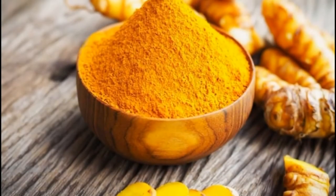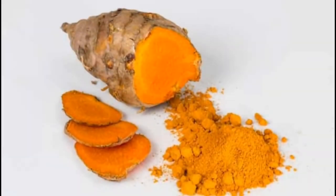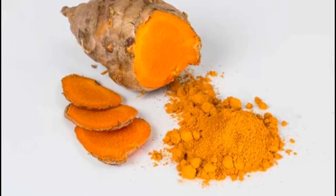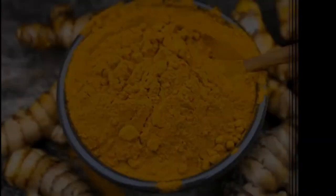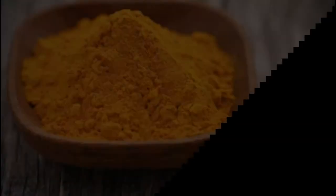Turmeric is one of the most popular spices in the whole world, and it has extraordinary culinary and medicinal properties. It has been used in Ayurvedic, Indian, and Chinese medicine for a long period of time.